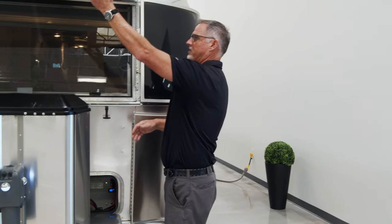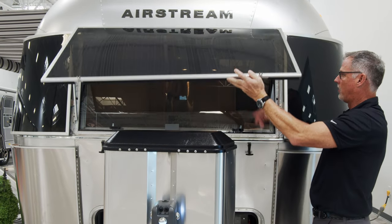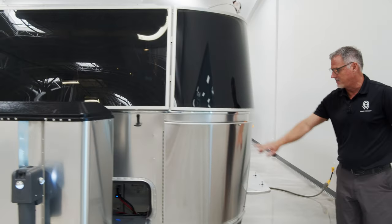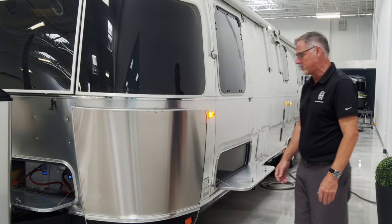This solar guard opens to create an awning effect, and then you have an open window right here — this is the bedroom, we'll show you that from the inside. It allows quite a bit of airflow throughout the bedroom. Our trademark rock guards are stainless steel and help protect the aluminum shell of the trailer from any rocks being sprayed off your tow vehicle.